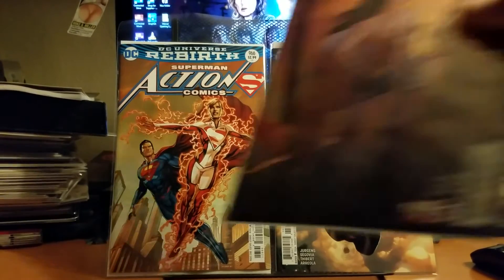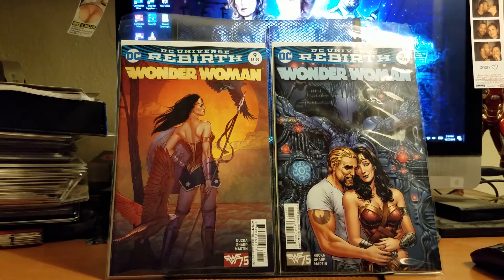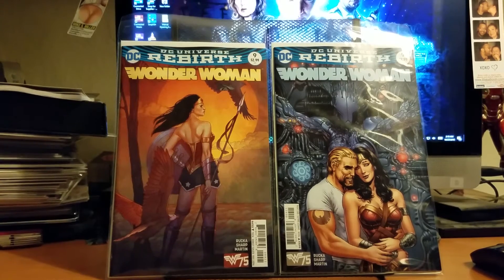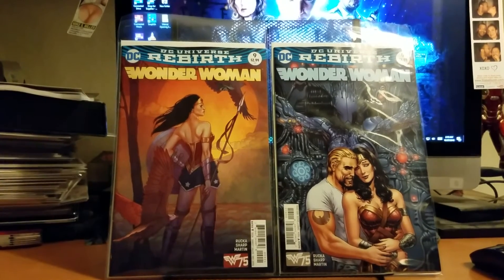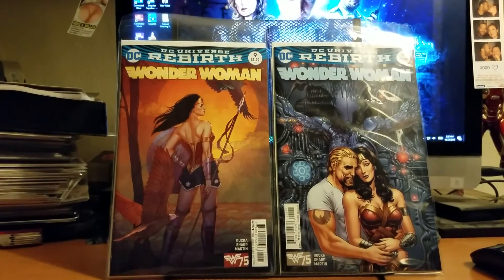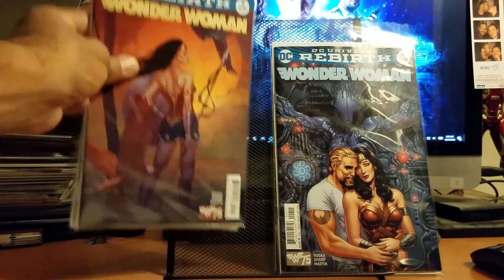I also got the Wonder Woman Rebirth variant and regular cover. I'm digging the covers by Jenny Friesen, but I still feel like something is missing, and that person is Frank Cho. It's still good, don't get me wrong — I just feel like I was forced to date somebody else and I'm still thinking about the person I used to date. The covers are good; it's just not Frank Cho, and what a bummer.